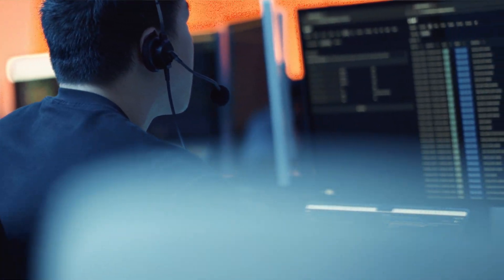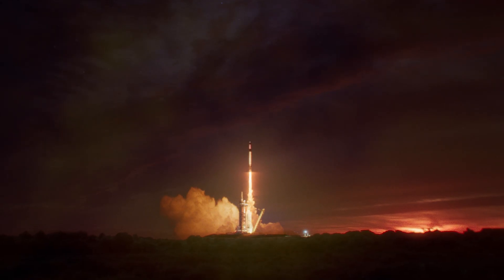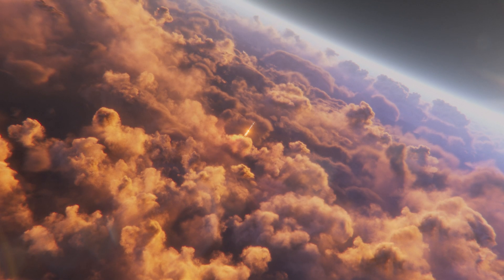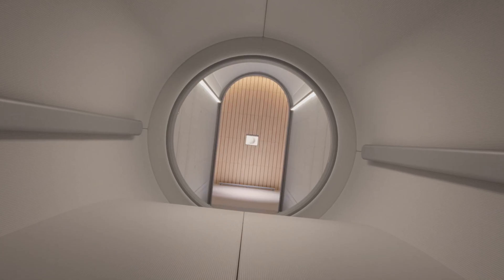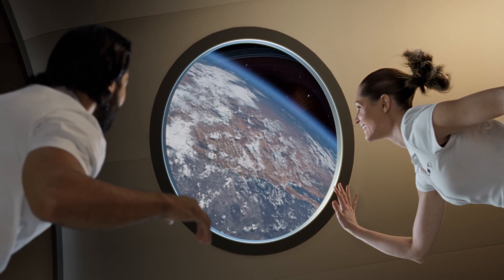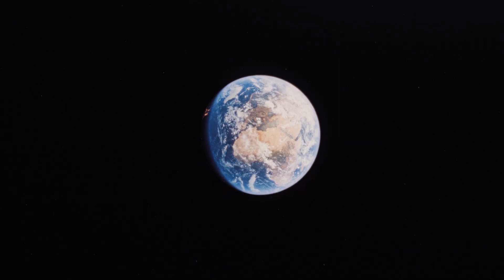The day I'm looking forward to most is when this vehicle sitting behind me is fully integrated, sitting on top of the Falcon 9 in Florida, and the launch countdown clock begins. So much meaning in wanting to change the course of space exploration for all of humanity and permanently influence our relationship with the solar system.